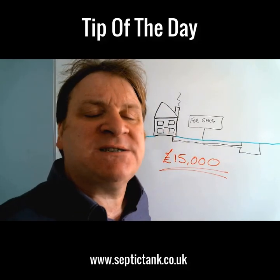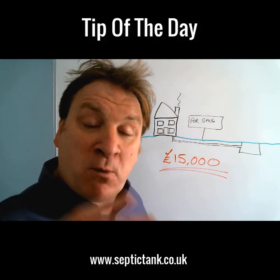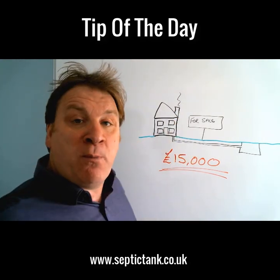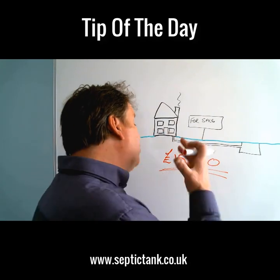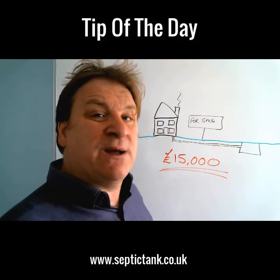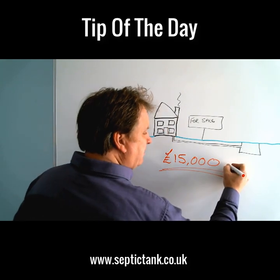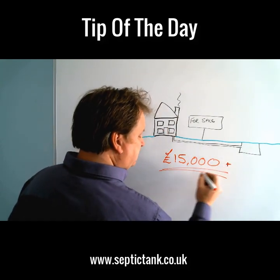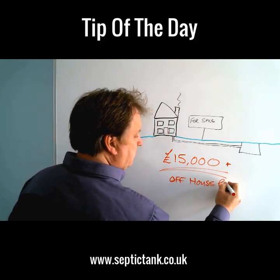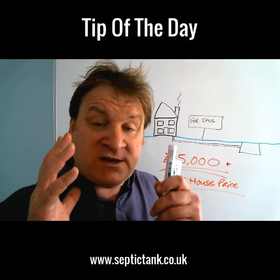This is what is happening. If you've got a septic tank — maybe you're not thinking of selling in the next couple of months or years — but when you do come to sell, you will hit this problem. Nine times out of ten, the buyers will knock you down fifteen thousand pounds, and that's a very liberal estimate. In reality, people are getting knocked down fifteen, twenty, even twenty-five thousand pounds off the house price.